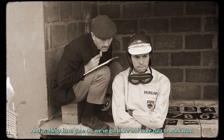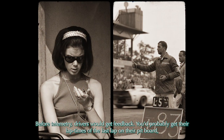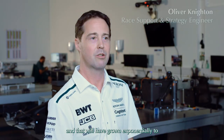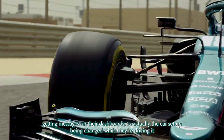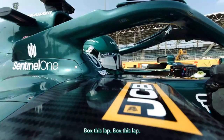As things have gone on, we've got more and more data to work with. Before telemetry, drivers would get feedback — you'd probably get the lap times of the last lap on their pit board — and that would have grown exponentially to getting messages on their dashboards, to the car setup being changed while they're driving it, to radio messages: 'Bring him in now. Box this lap.'